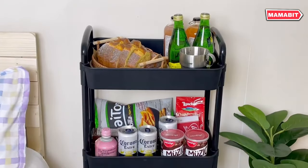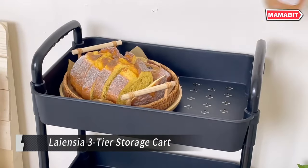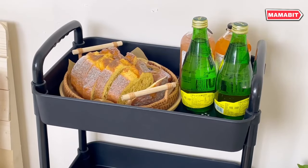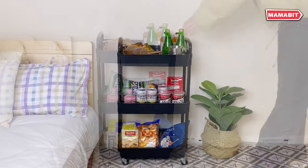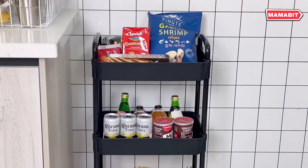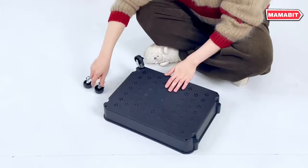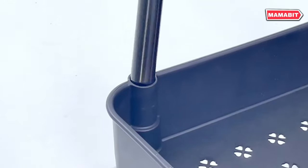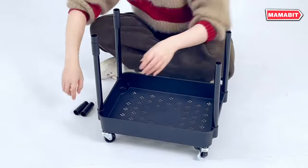Organize your space with ease using the Lioncea 3-Tier Storage Cart. This versatile cart features two handles and four wheels that rotate 360 degrees, including two with brake pads, allowing for flexible movement and secure positioning in any area. Customization is simple with the included classification labels — easily categorize each tier for efficient, clutter-free storage. Assembly is a breeze with no additional tools required.